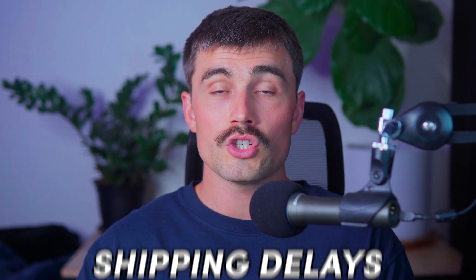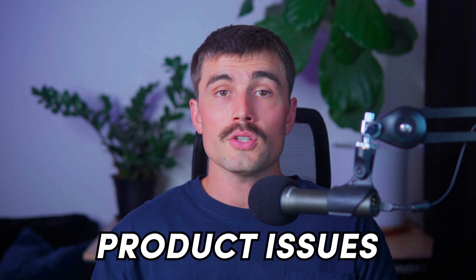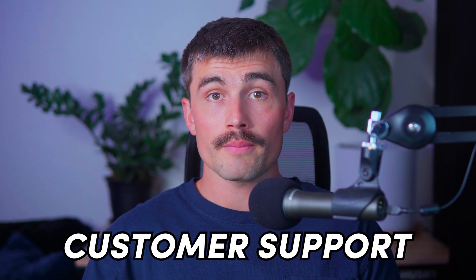Providing excellent customer service is essential for maintaining customer satisfaction. Inform customers promptly if there are any shipping delays and provide updated delivery estimates. Accommodate order changes or cancellations whenever possible, and address any product issues or defects quickly by offering solutions such as replacements or refunds. Zendrop offers an order dashboard to view and manage all orders in one place, real-time tracking updates, and customer support for any order-related issues.